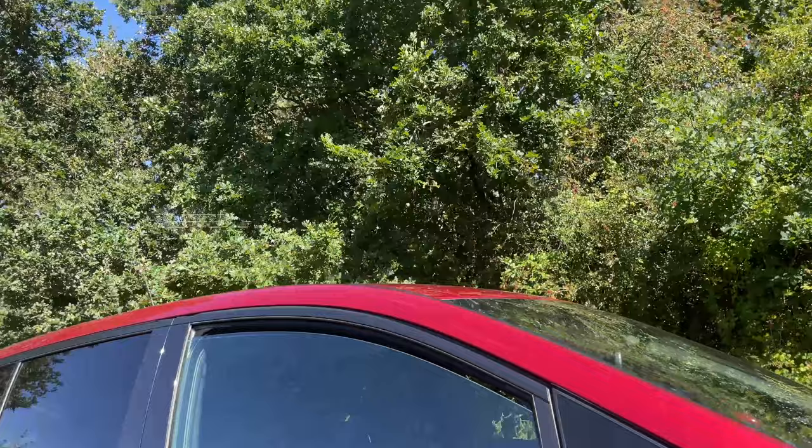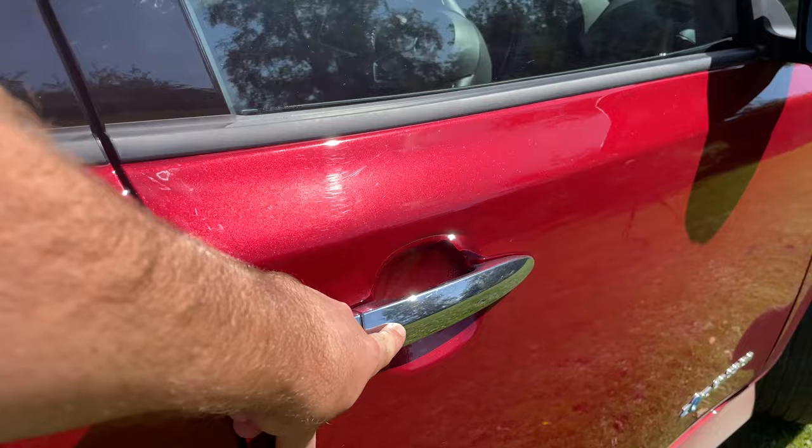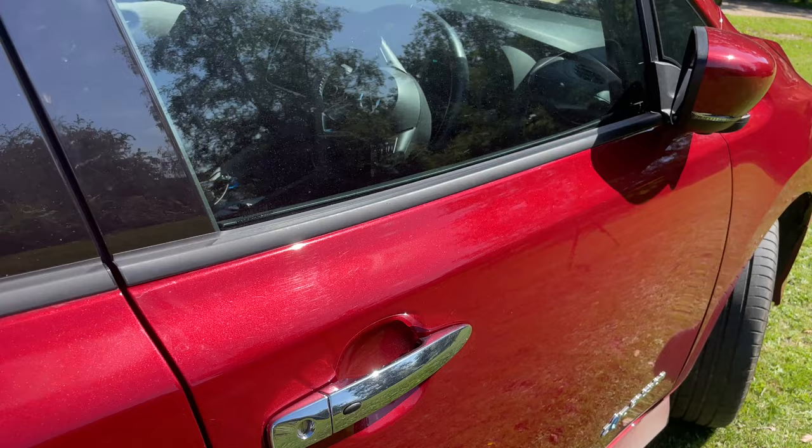There's a button on the door handle for keyless entry — you can see the door mirrors fold when I press that. All you have to do is have the key on you, in your pocket or in your bag.